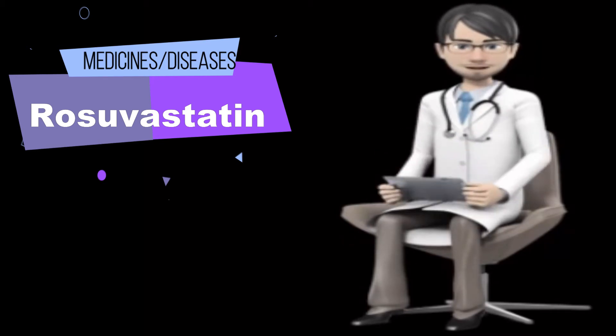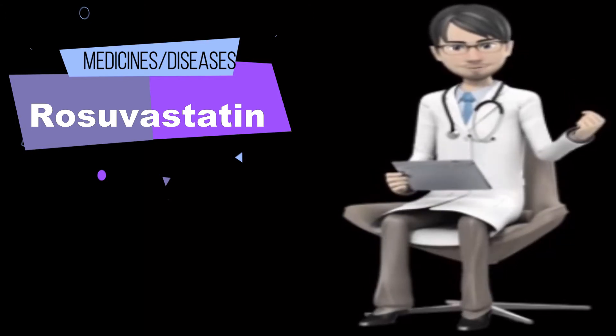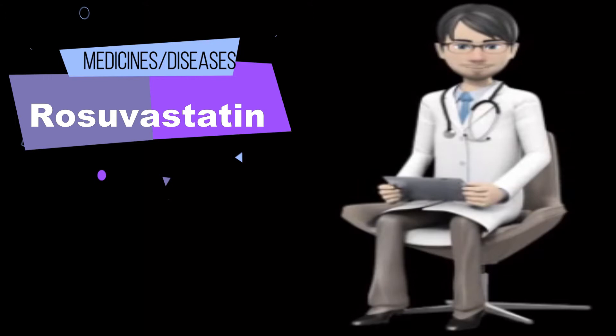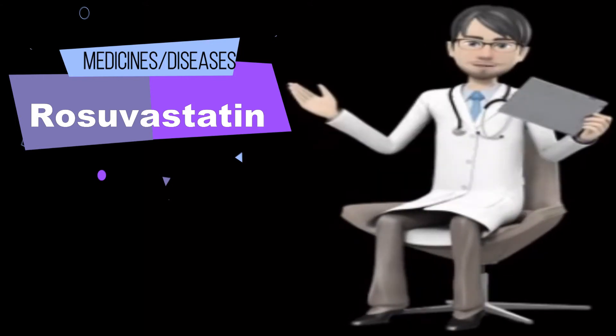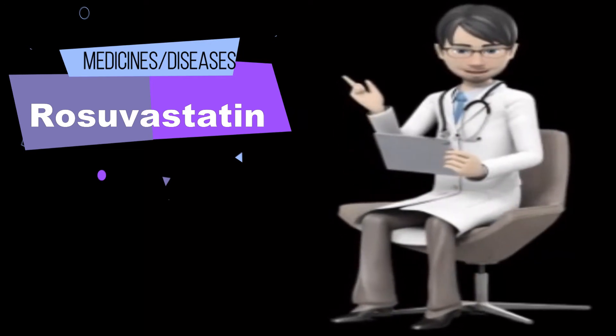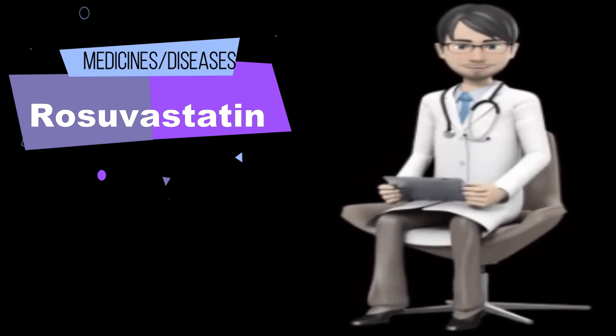In addition to eating a proper diet, such as a low-cholesterol/low-fat diet, other lifestyle changes that may help rosuvastatin work better include exercising, losing weight if overweight, and stopping smoking. Talk with your doctor for more details. Rosuvastatin is available under the following different brand names: Crestor.